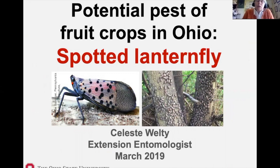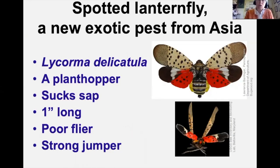Now we move to Spotted Lanternfly — not yet in Ohio but a potential pest that sounds absolutely horrible, so it's important to be familiar with it. Spotted Lanternfly, Lycorma delicatula, is a new exotic pest from Asia. It's a big plant hopper — about an inch long as an adult — that sucks sap. It's a poor flyer but a very strong jumper and an excellent hitchhiker. It has bright red hind wings usually covered by more transparent forewings.